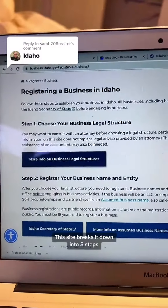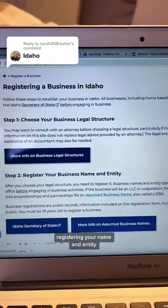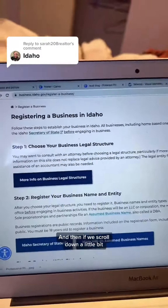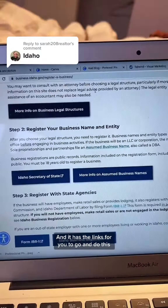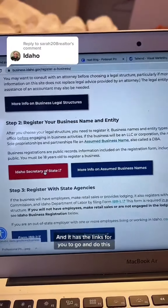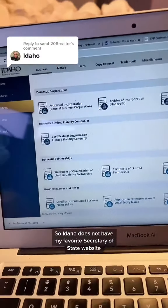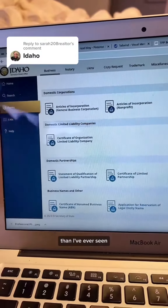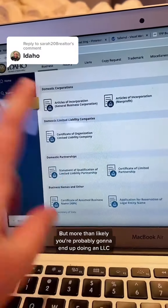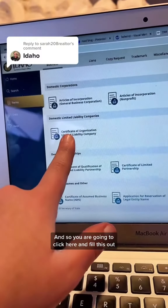The site breaks it down into three steps: choosing a legal structure, registering your name and entity, and if we scroll down a little bit, register with the state agencies. It has the links for you to go and do this, so I'm going to click on the Idaho Secretary of State. Idaho does not have my favorite Secretary of State website, but more than likely you're probably going to end up doing an LLC, so you are going to click here and fill this out.